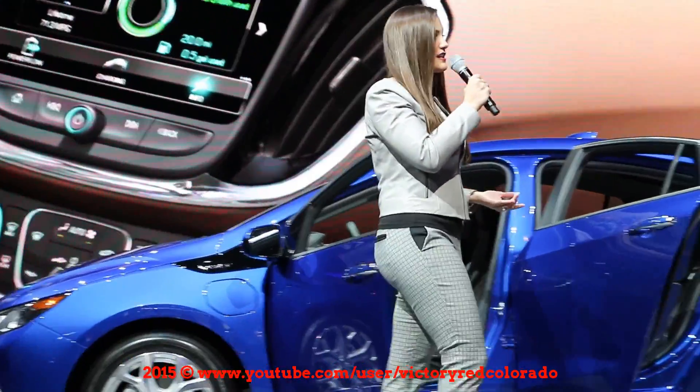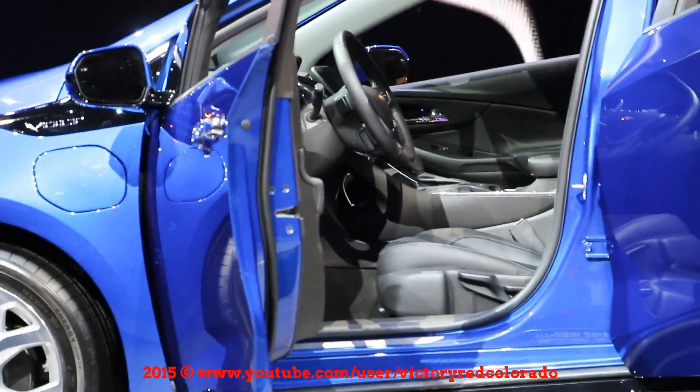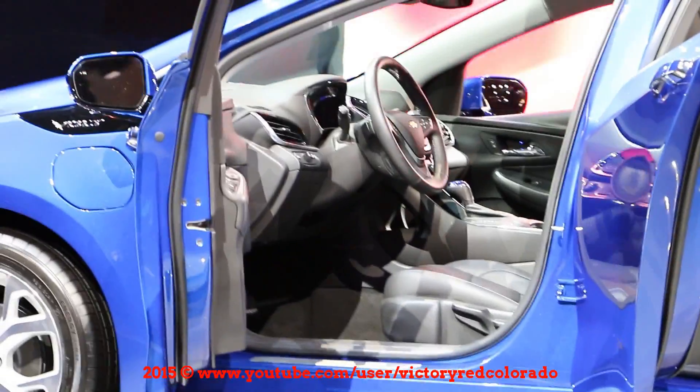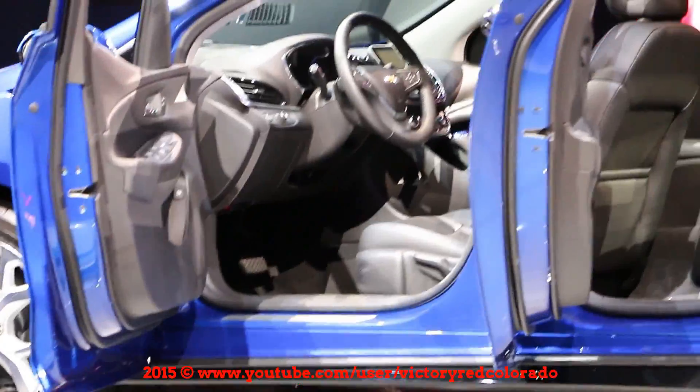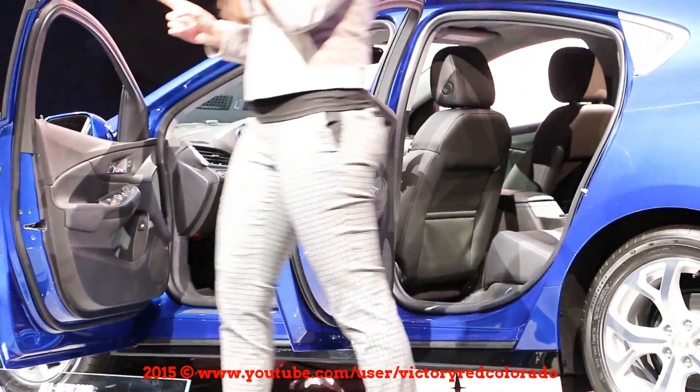OnStar's automatic crash response uses built-in sensors to immediately contact an OnStar advisor of potential collisions. If they don't get a response, they automatically send emergency services to your exact location using GPS. As you can see, Bolt's safety is truly state-of-the-art.